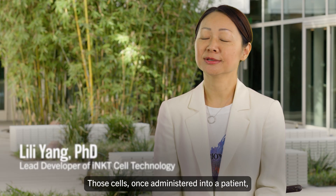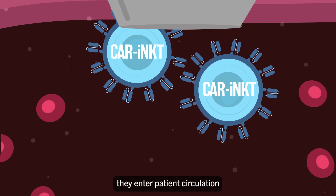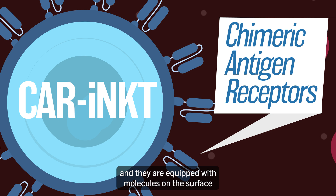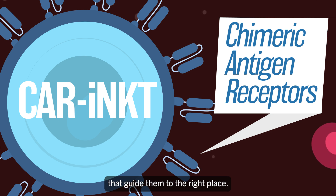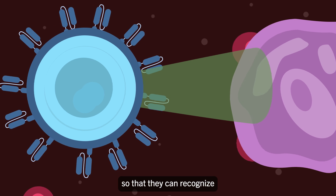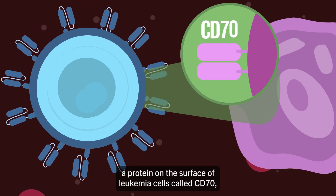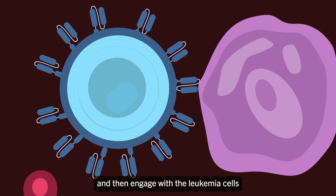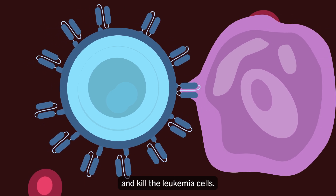Those cells, once administered into a patient, enter patient circulation and are equipped with molecules on the surface that guide them to the right place. We engineer these iNKT cells so that they can recognize a protein on the surface of leukemia cells called CD70, and then engage with the leukemia cells and kill them.